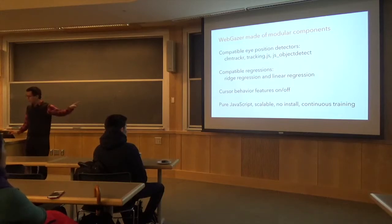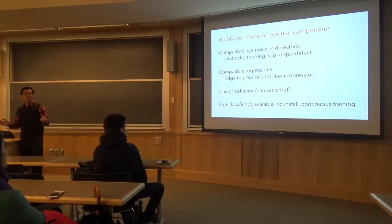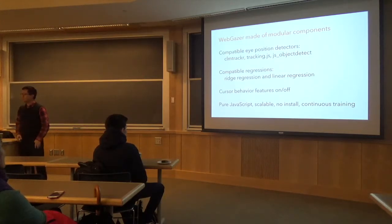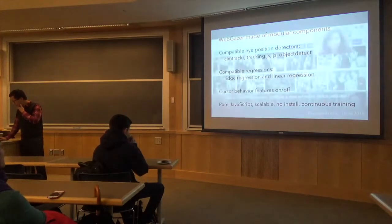We built WebGazer combining all three tricks. It's completely JavaScript-based — nothing to download, can be put on any website. It's fully modular: you can swap in different eye detection libraries (three compatible ones), swap regression algorithms in and out, and toggle cursor features on or off. The best part is it's just two lines of code, like Google Analytics — you can do eye tracking on any webpage, and anyone who visits gets it automatically. It continuously trains: the more you use the page, the more training data it collects.